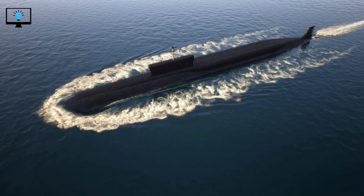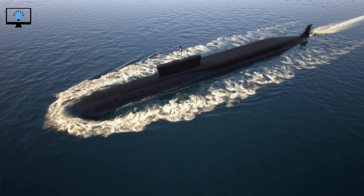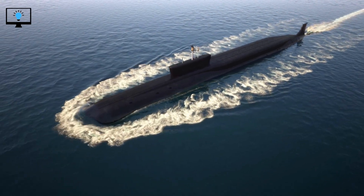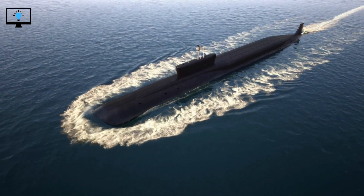When a submarine needs to resurface, it uses its ballast system to expel water from its tanks and become lighter than water. The submarine then rises to the surface, where it can open its hatch and allow the crew to exit.